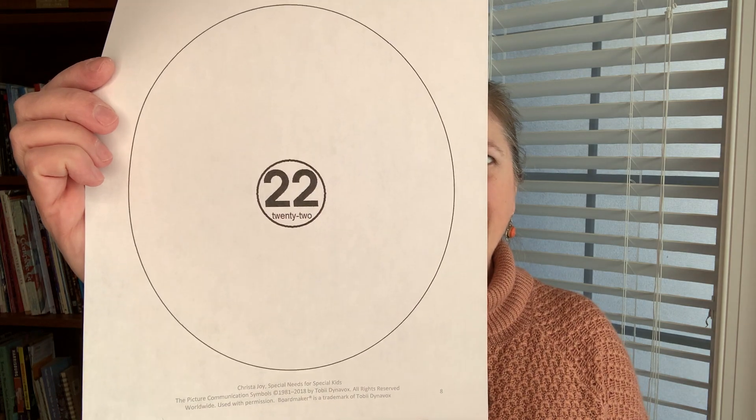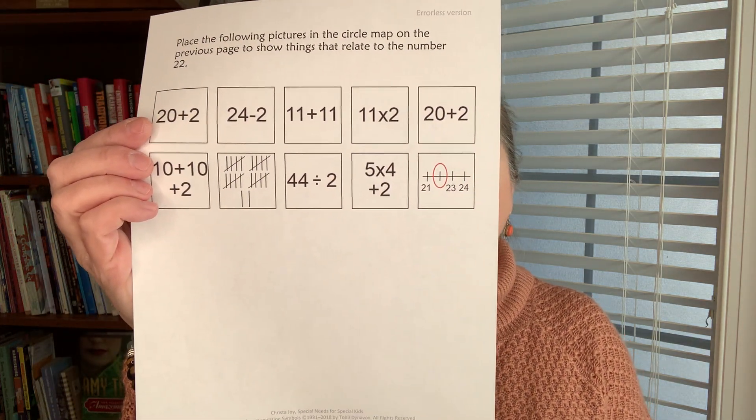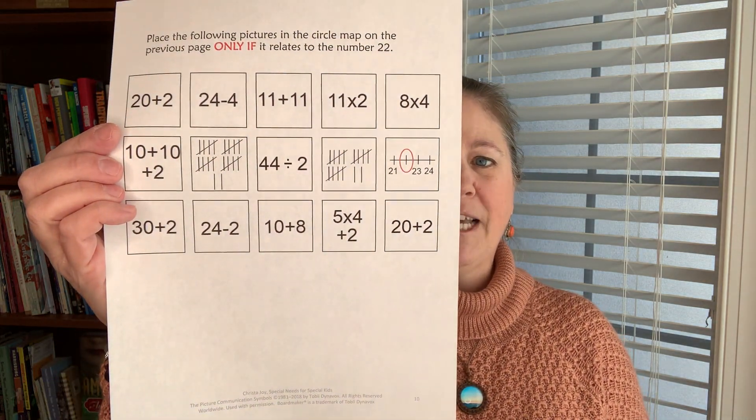If you are in a class with mixed abilities, I also put one together on the number 22, which is a little more challenging. Again, it comes with an option that only has correct answers, and then one that has some wrong answers mixed in. So if you're in a multi-level class — which many of us are in special ed — this worksheet should cover just about everybody in your classroom.